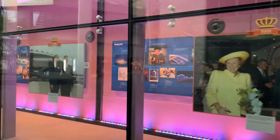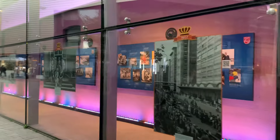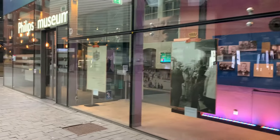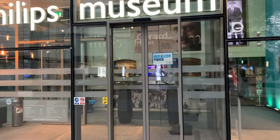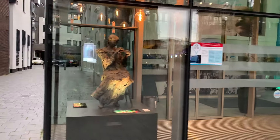Residential areas in Eindhoven reflect a range of architectural styles, from traditional Dutch row houses to modern apartments and suburban developments. New residential projects incorporate sustainability and contemporary design principles. One noticeable thing about this city compared to Amsterdam and Rotterdam is that it is very spread out — it has room to breathe. However, that means the Evoluon, the Piazza, the Philips Stadium, the Philips Museum, and the DAF Museum are all spread out, so it's better to plan ahead and use public transport.